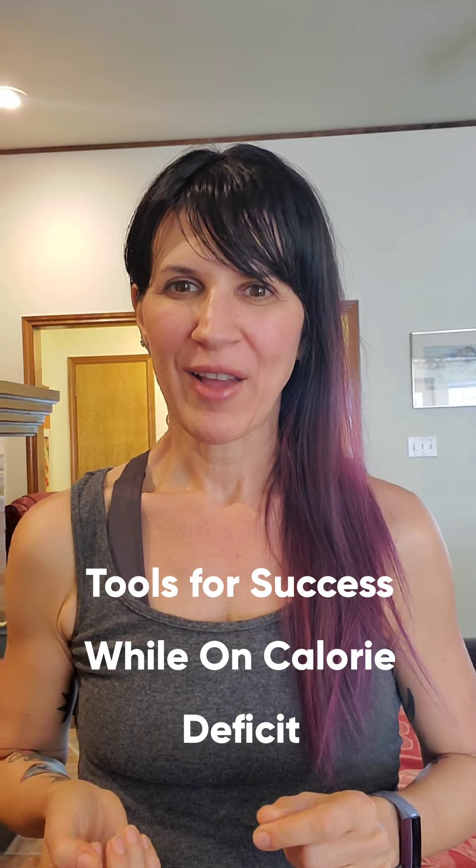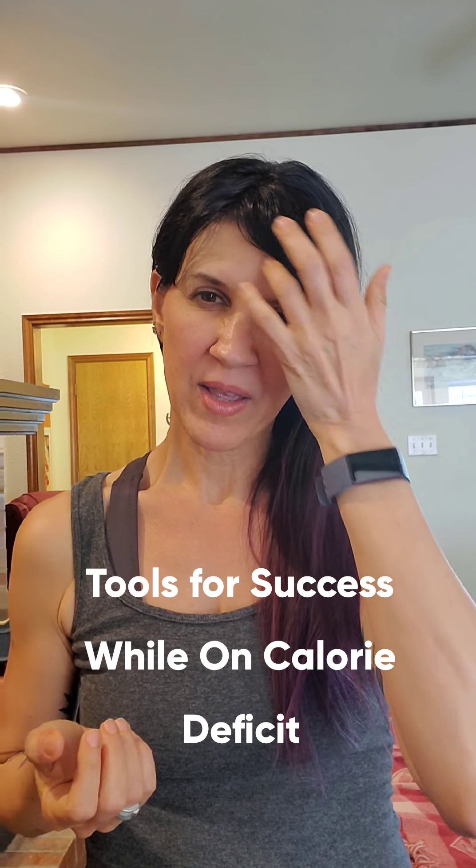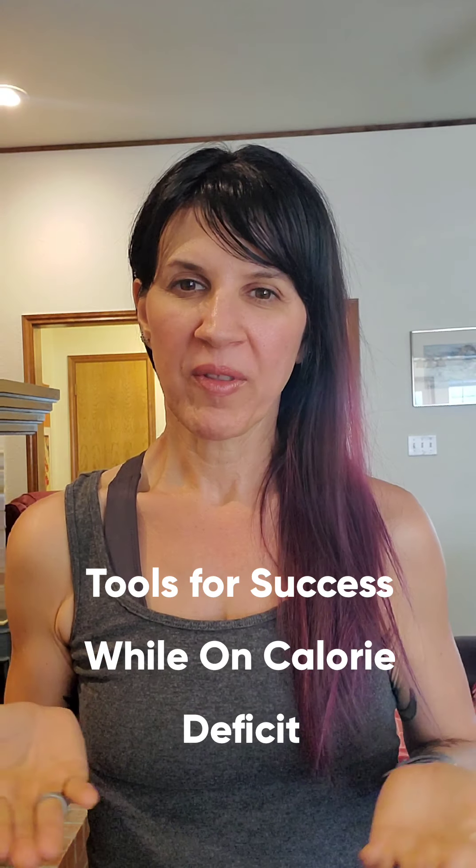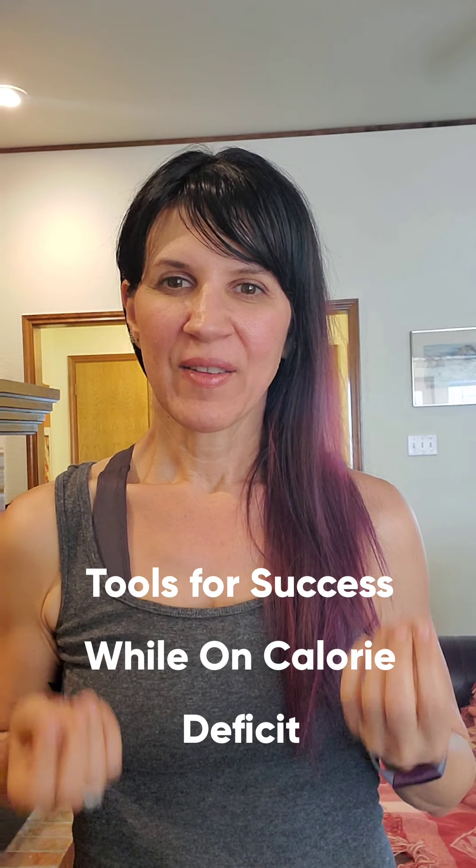Hi, my name is Romy Andrews, and today I'm going to share with you the tools I use to lose more than 60 pounds through calorie deficit. The first thing I used was a fitness tracker.